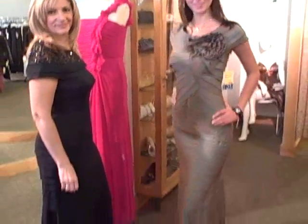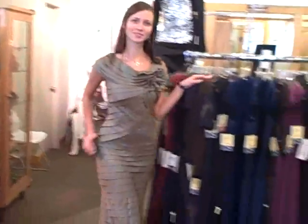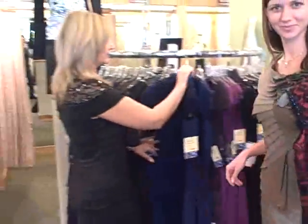Tadashi is not just gowns, ladies, right? So why don't you grab a couple shorter dresses, a couple cocktail dresses, both Tadashi's, and slip them on, and then we'll show you off a little bit more.